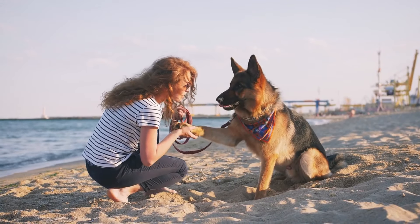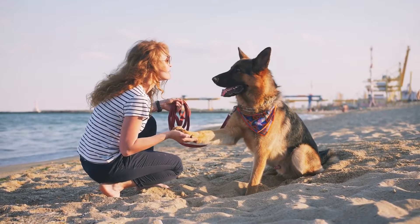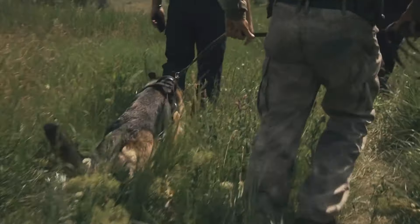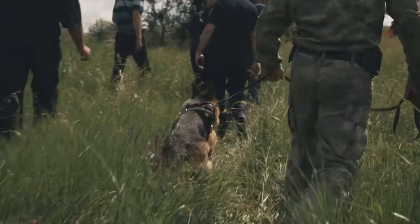In conclusion, the German Shepherd is a wonderful breed that can make a loyal and loving companion for the right owner. With their intelligence, trainability, and protective nature, they are a popular choice for families and working professionals alike.